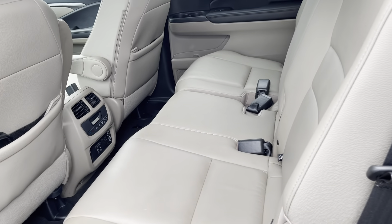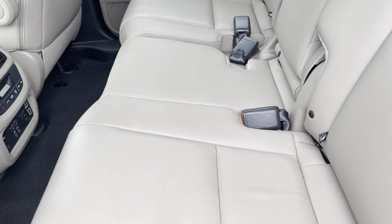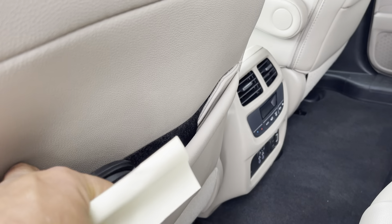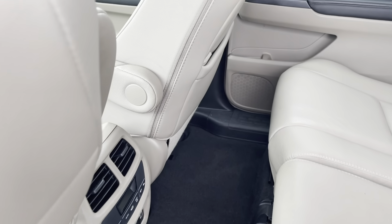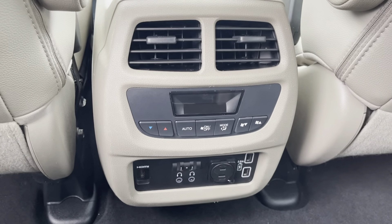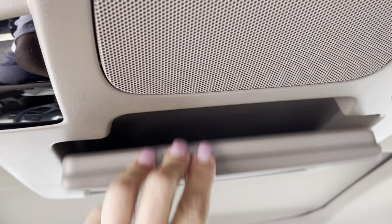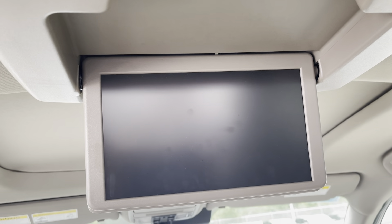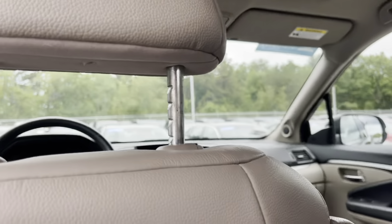Here's your second row. This car has the navigation and the rear entertainment. Here are your headphones for that, so the kids can listen to something and you don't have to listen to it. Here are all of the controls back here for that, and here is the DVD player. It also has screens back here that will go up to block the sun for the kids.